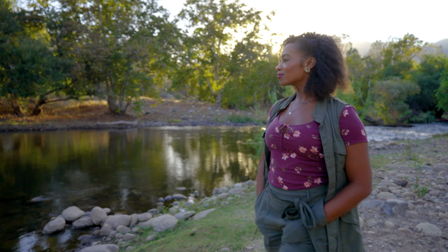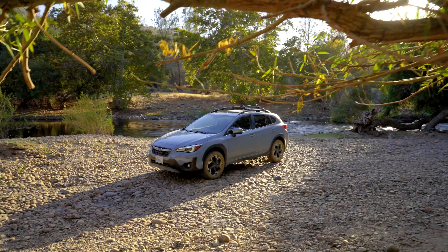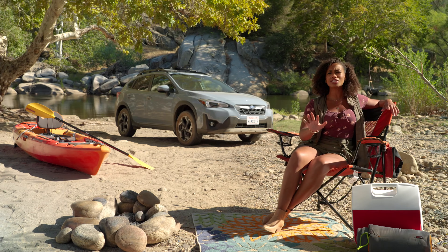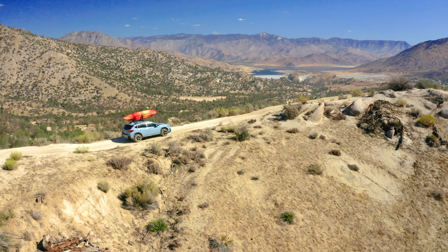You gotta love the great outdoors, right? The peace and quiet, getting away from it all. And for me, food just tastes better cooked over a nice campfire. You don't get that in the city. This is ideal — the ideal life right here.